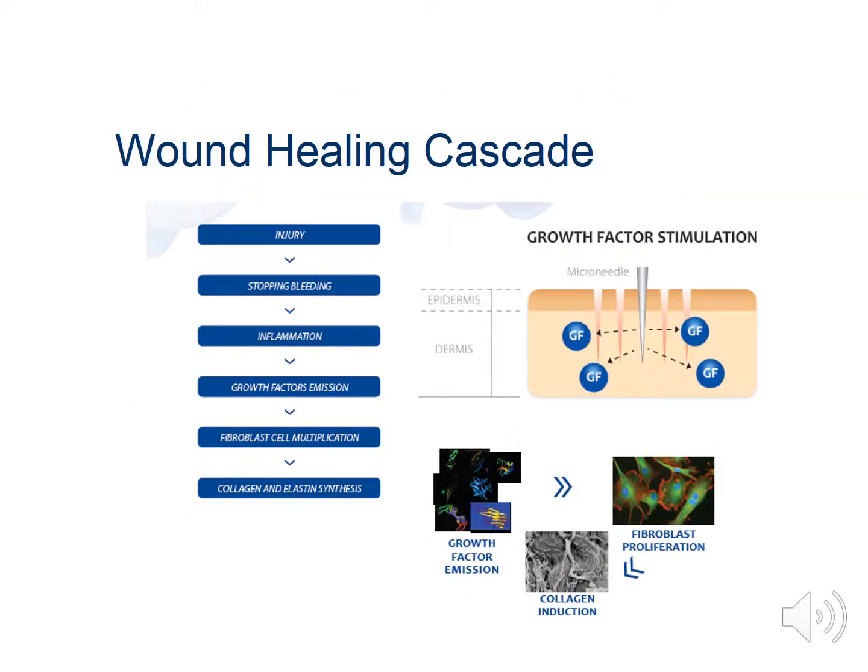Here you'll see a diagram to show the wound healing cascade. The first step is the injury. If pinpoint bleeding is achieved, we then coagulate that blood on the surface of the skin. Vasoconstriction temporarily occurs to reduce hemorrhaging. Then inflammation — the body's way of protecting itself by rejecting foreign substances — takes place. This is why it's very important to use only ingredients that are naturally occurring in the body and deemed safe for microneedling with the treatment.